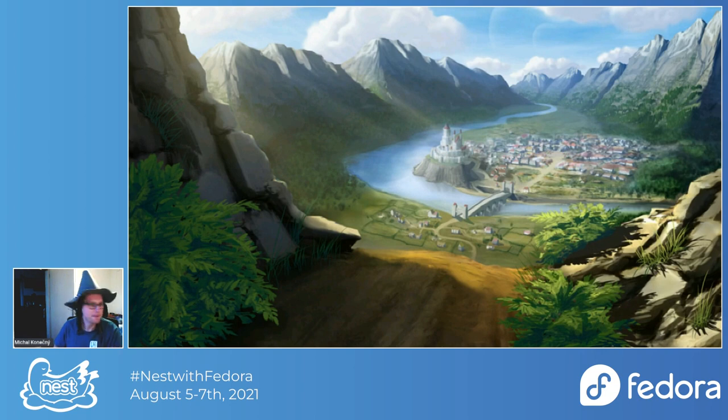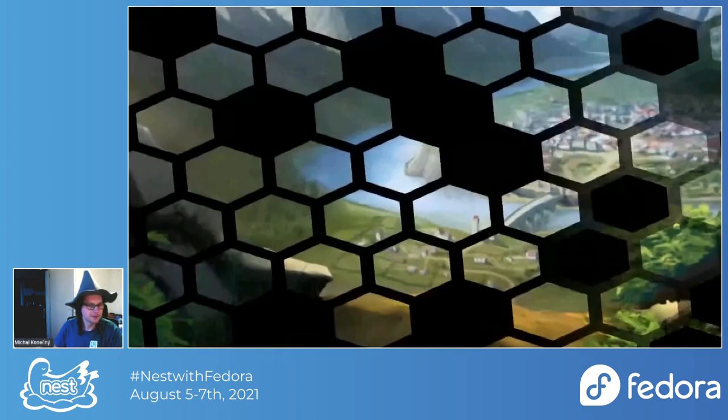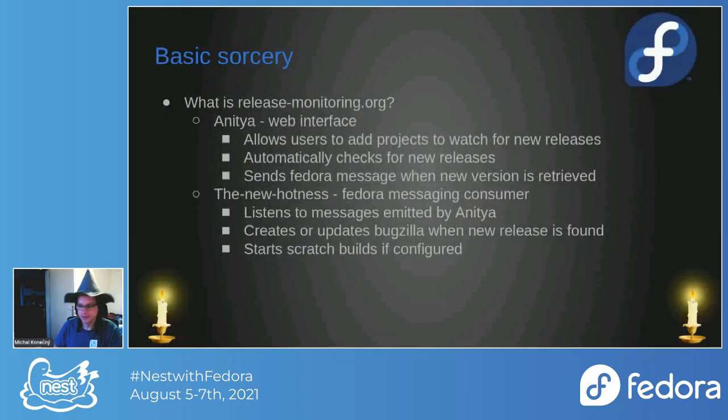Let's start with some basic coverage of what you can see in release monitoring.org. Release monitoring.org is actually made from two components. The first one is Anitya — it's the web interface accessible at release-monitoring.org.